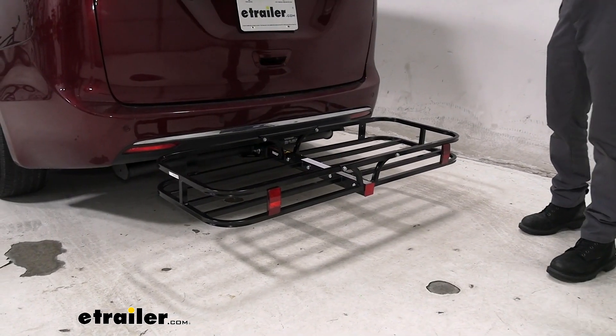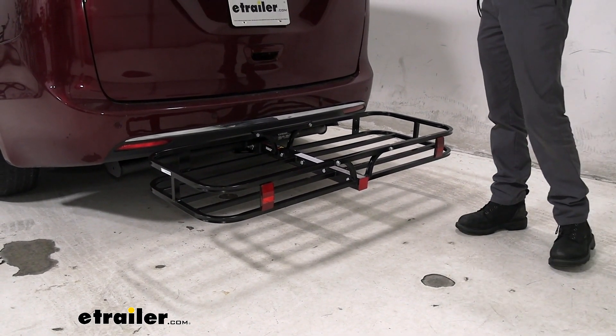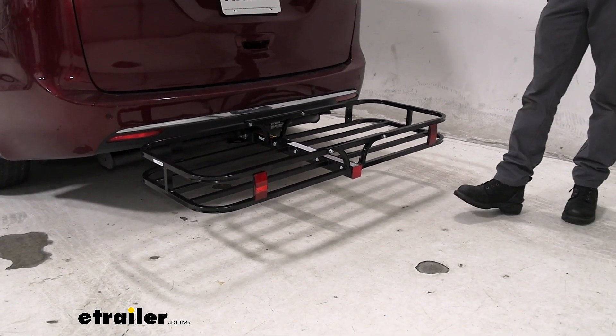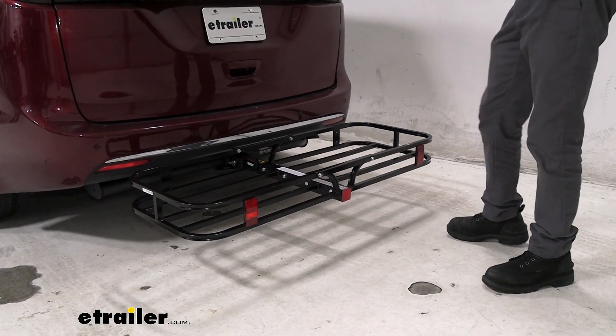The carrier is made of black powder coat steel, so it's going to be durable and it's also going to last a long time. It's going to be resistant to the weather, UV rays, rust, corrosion — anything like that — because of the black powder coat finish.